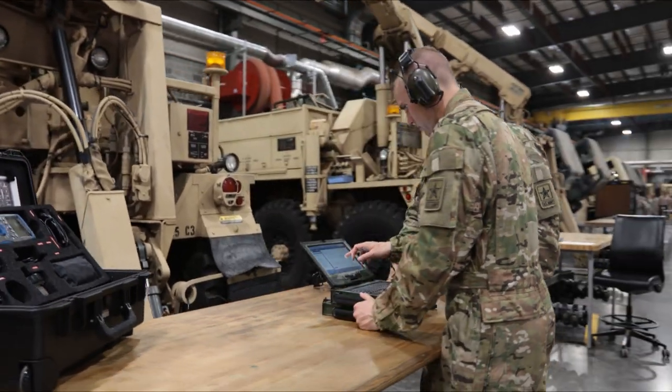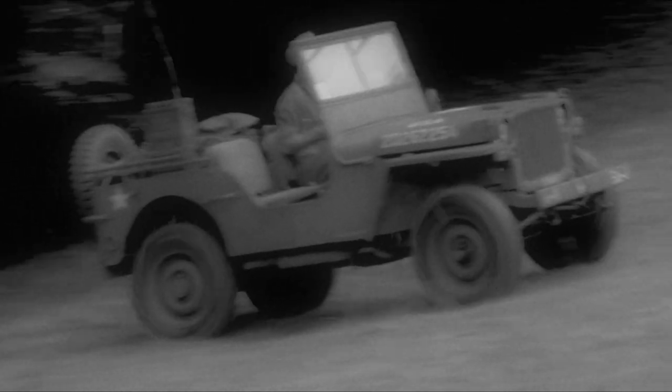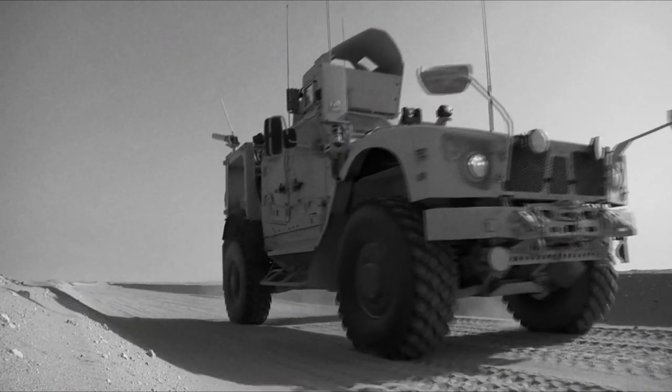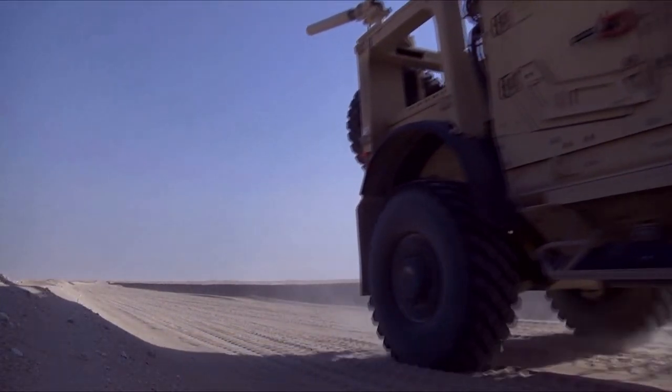Military Occupational Specialty: Wheeled Vehicle Mechanic. The tactical wheeled vehicle has long served the Army in a variety of mission-critical roles. These roles include direct combat maneuver and combat support, as well as troop transportation and a myriad of logistical support roles. These capabilities provide much needed agility to the changing needs of forces on the ground.